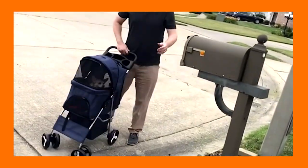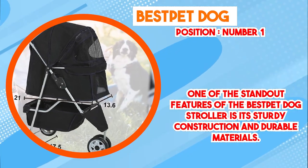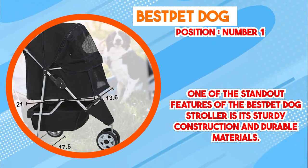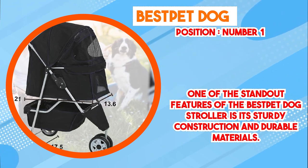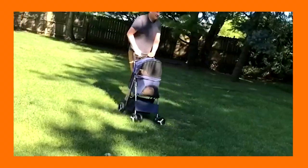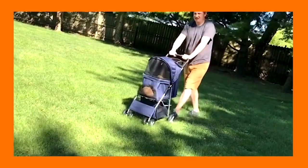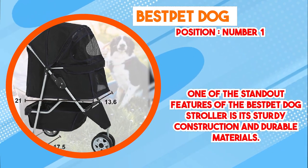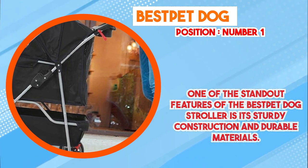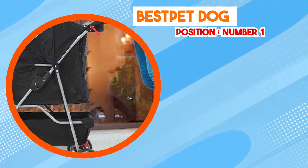The stroller's ergonomic design is worth noting as well. It boasts a spacious interior that provides ample room for pets to sit, lie down, and even turn around comfortably. This is particularly beneficial for pets that may have mobility issues or require extra space to stretch out during walks. The entry points are also designed for easy access, making it effortless for pets to get in and out.